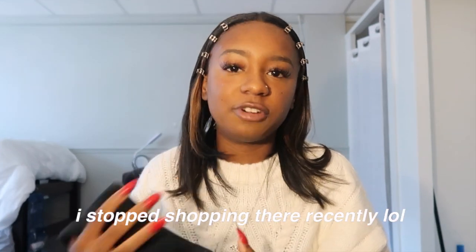I went to the New York Brandy Melville and it was huge — I've never been to a Brandy Melville that big. I was really overwhelmed. I don't really shop at Brandy ever, but luckily I got my stuff and I left.